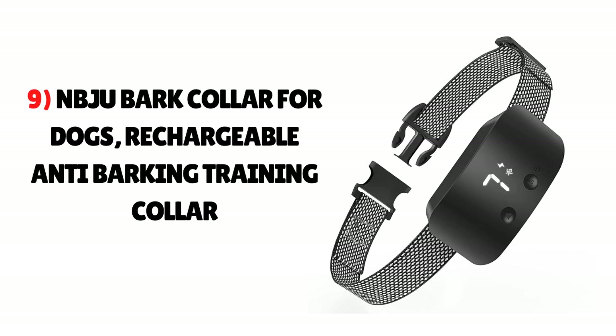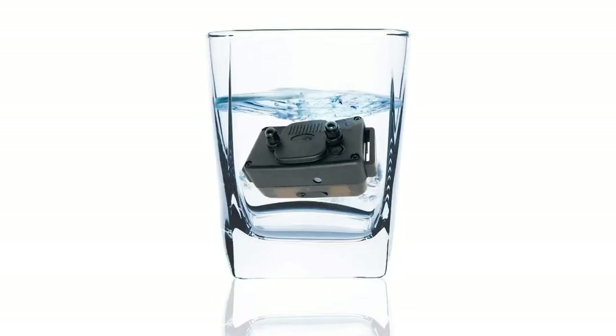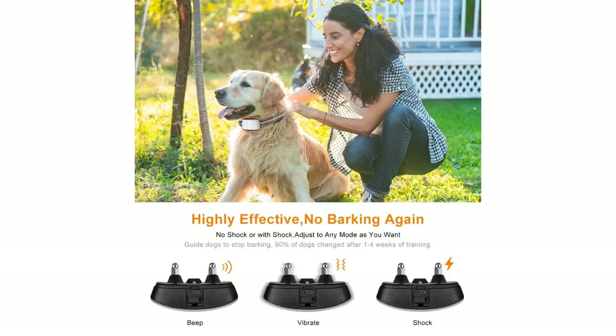Number 9: NBJU Bark Collar for Dogs, Rechargeable Anti-Barking Training Collar. This collar works well for dogs of 11 pounds or more and uses a static strategy to correct your Yorkie's behavior. The NBJU collar is waterproof and resists any water damage. It works automatically without a remote and has seven vibration and seven static levels each. However, it is sometimes not fully effective — it can beep suddenly even when your dog is silent, and it is also hard to assemble and use.